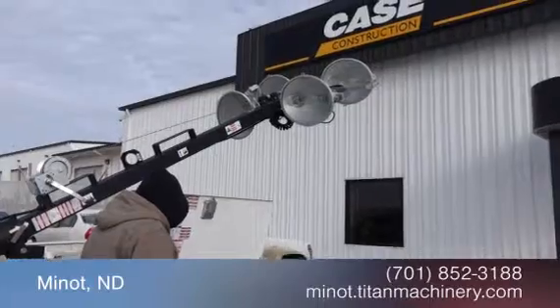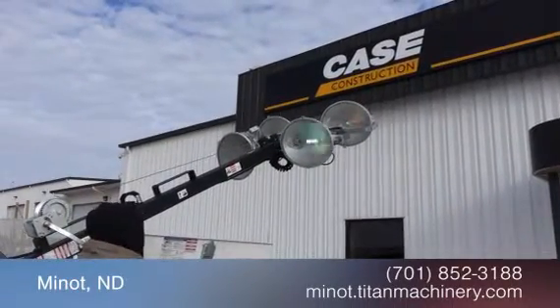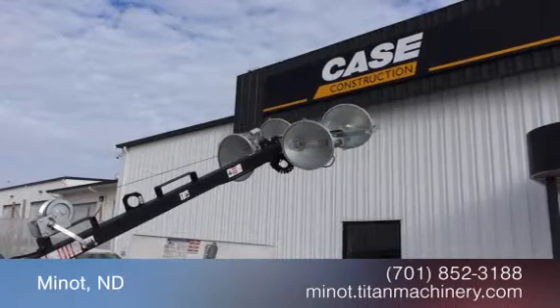Available now at Titan Machinery. In this video, we are demonstrating a 2011 Magnum MLT3060M with 852 hours.